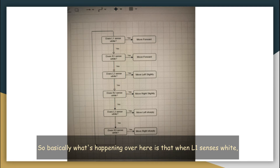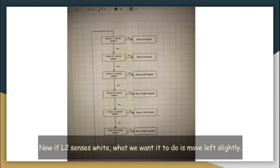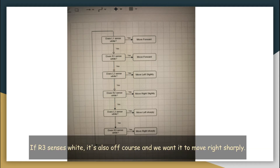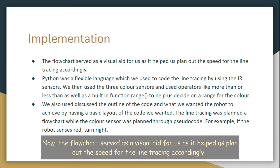So basically what's happening in the flowchart is that when L1 senses white, we want it to move forward. If R1 senses white, we also want it to move forward, and the speeds for both are the same. If L2 senses white, we want it to move left slightly. If R2 senses white, we want it to move right slightly. If L3 senses white, that means it's extremely off course, so we want it to move left sharply. If R3 senses white, it's also off course, and we want it to move right sharply. If the robot doesn't sense any of these, it will basically try to sense again. The flowchart served as a visual aid for us, as it helped us plan out the speed for the line tracing accordingly.